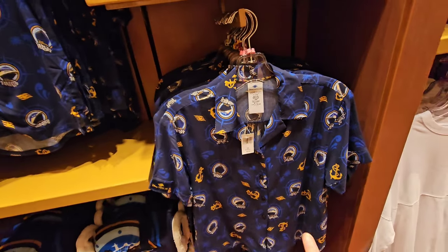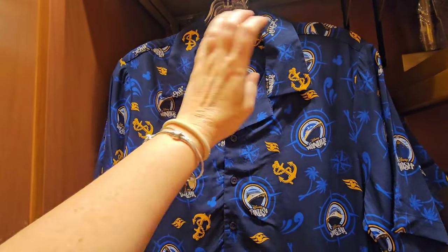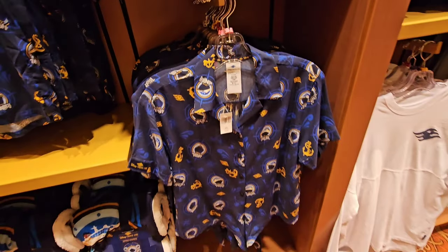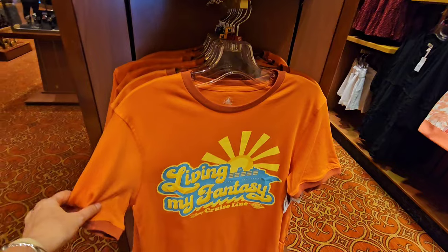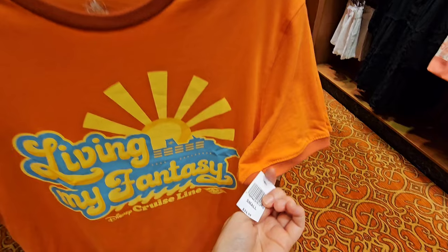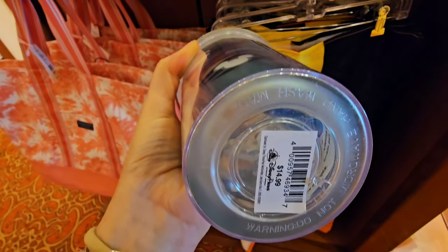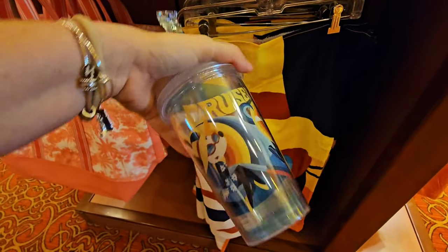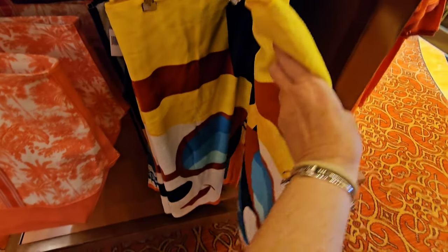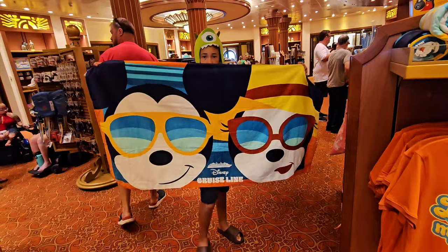And then you have matching women's and men's shirts — the women's is $54.99. You have this super cool "Living My Fantasy" ringer t-shirt for just $34.99. I know my stepmom was thinking about getting this particular shirt. And there's another item for $14.99 — Disney Cruise Line, that's a pretty good deal. They also have a towel, which I believe is $29. That is a really cool towel too — I want them all!